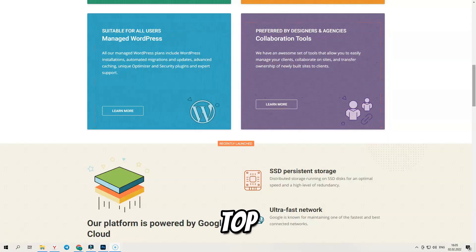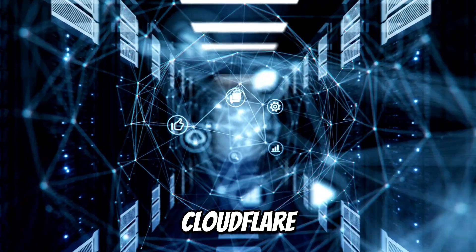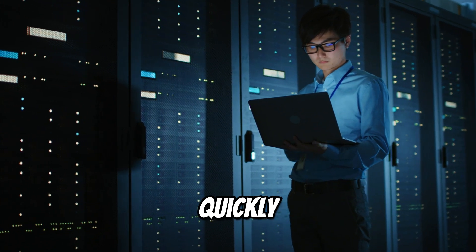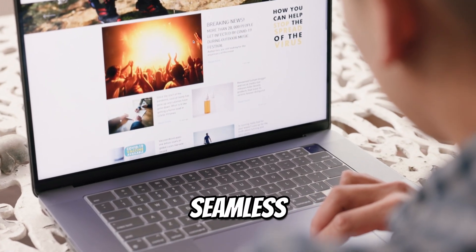SiteGround ensures top-tier loading speeds through its custom SuperCacher technology, combined with Cloudflare CDN integration. This guarantees that your websites load quickly, even during high traffic periods, offering visitors a seamless experience.